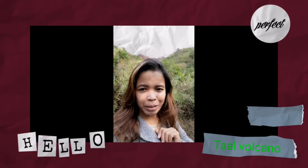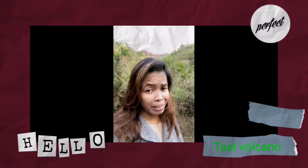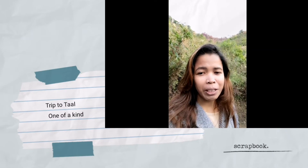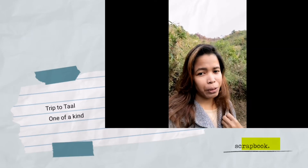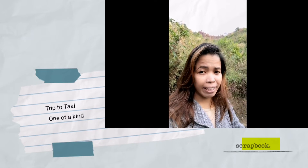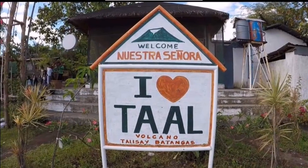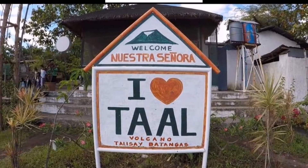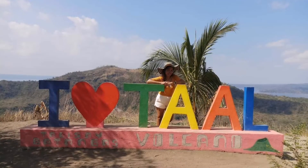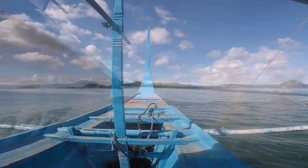Hello guys, welcome back to my channel OFW Life, and this is Emerald. For today's video I'm gonna tell you how amazing, how beautiful, and how fascinating the looks of Taal volcano before its eruption. The beautiful Taal is located in the heart of Batangas, in the barangay Talisay and San Nicolas.